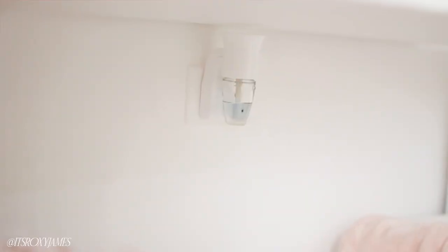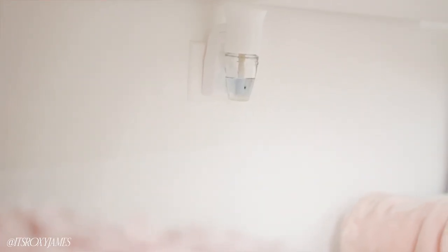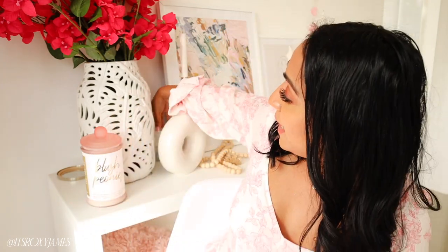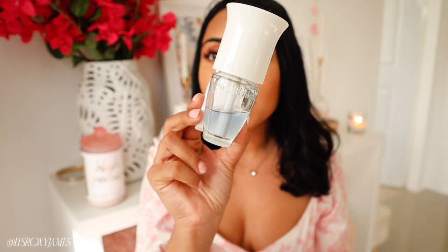Something else I have is a Bath & Body Works Wallflower plugin. I love these — they last so much longer than Glade plugins. I had a Glade plugin and it went down overnight, but I've had my Bath & Body Works one since December and look how much is still left in it. I just make sure to plug it in whenever somebody comes over and it smells so good.